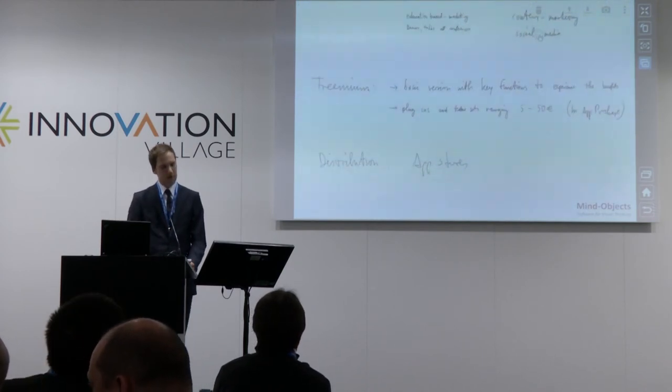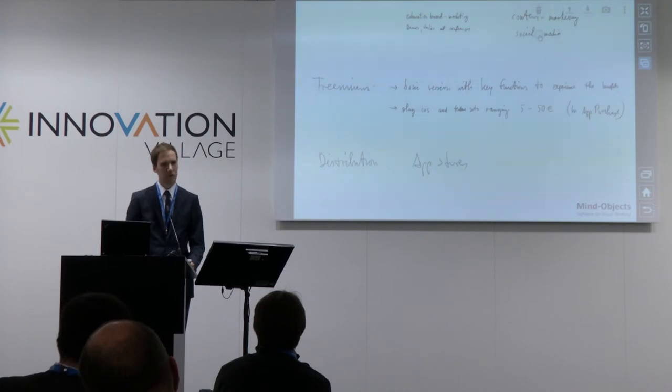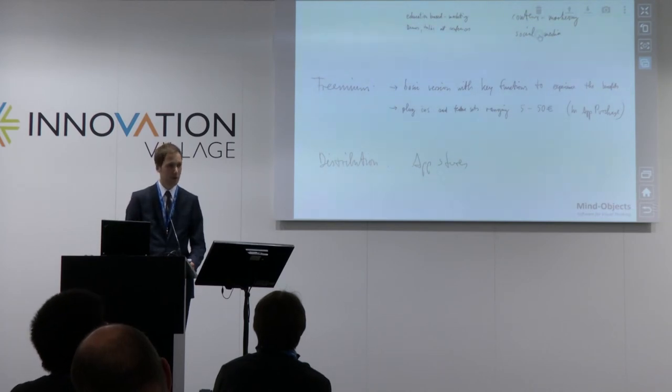Basically, the business model is a freemium model. The software you see here, we get it out there broadly, and then we come up with plug-in features and feature sets which people have to pay for. We can do a lot there. We have handwriting recognition, semantic recognition, and we can adapt to any other processes out there.